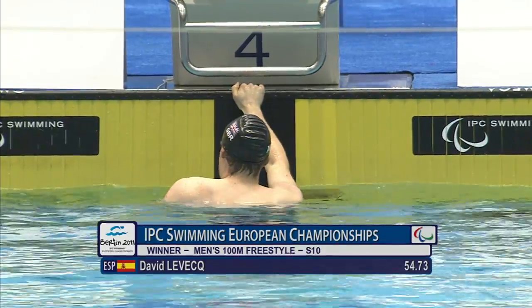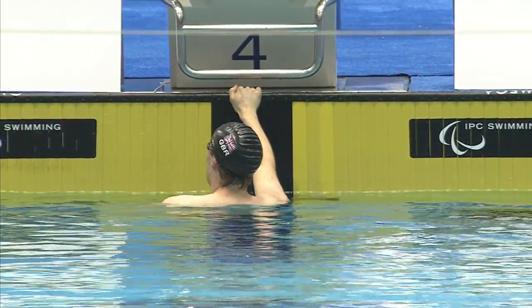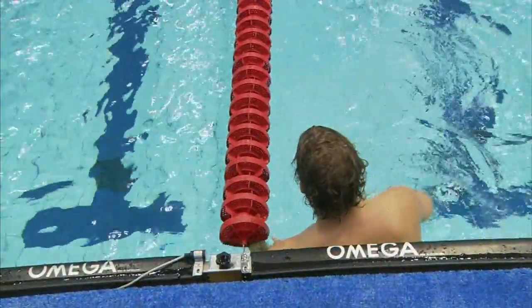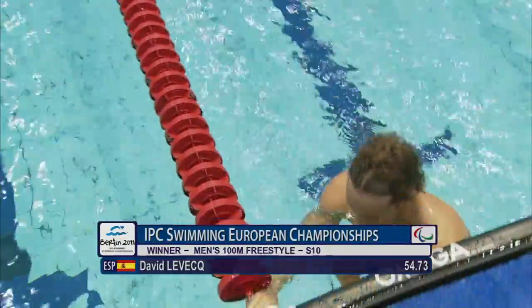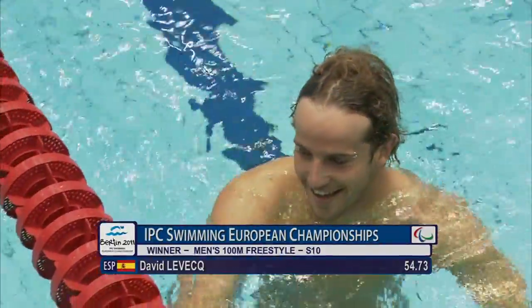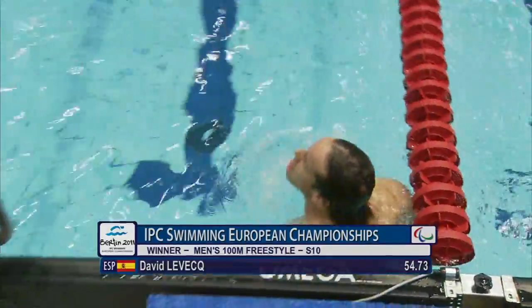Great finish, but Gigorev in third, 55.31. Nail-biting stuff, all inside the last few metres. David Levesque, Robert Welburn, Gigorev — and officially that's one, two, three.